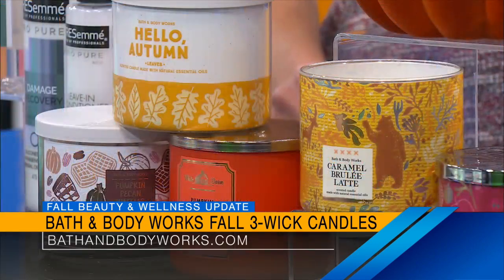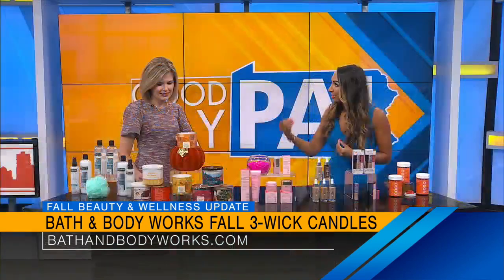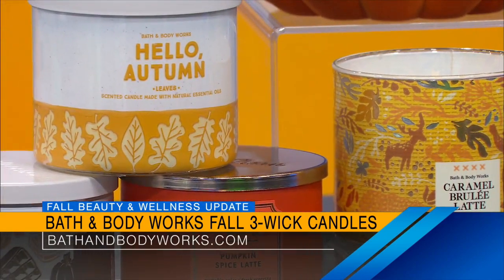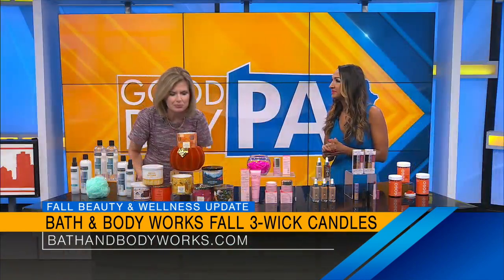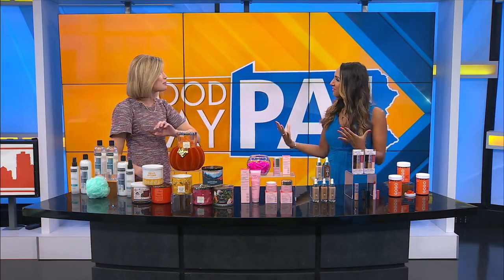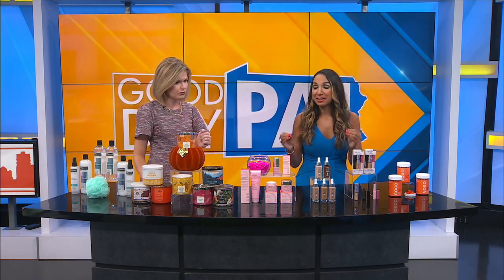What I love is that the three-wick design creates an even melt pool so you get that room-filling fragrance from the beginning to the end of the candle burn. This is also a soy wax blend with natural essential oils and quality lead-free wicks — so festive and fun for the season. Available at bathandbodyworks.com. You don't even have to light it — just walk into your home and feel that autumn warmth and coziness.